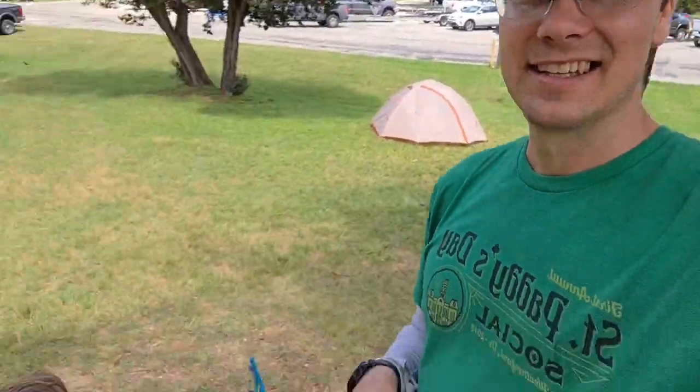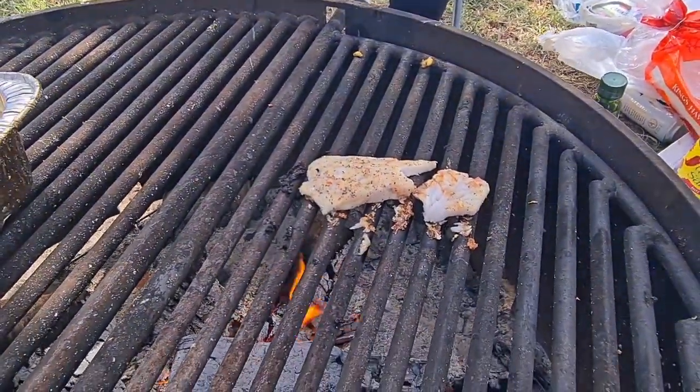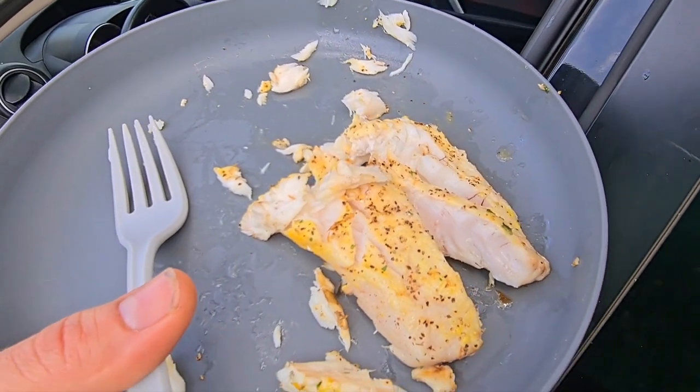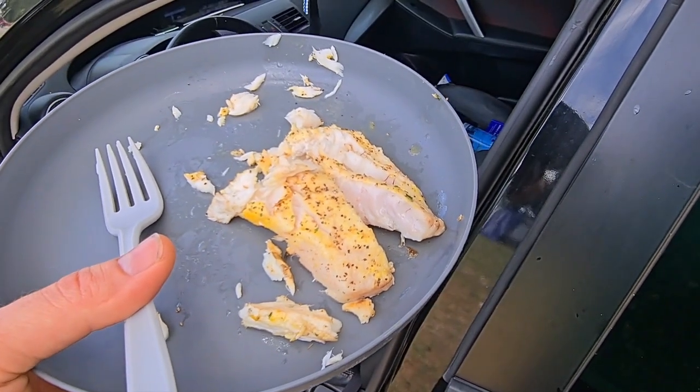Shout out to Alan because he hit up the fisherman and we got a piece of that fish. He's cooking it up — this looks super good. I don't think I like bass, but this is really good. Fresh caught less than two hours ago — definitely doesn't get any fresher than that.